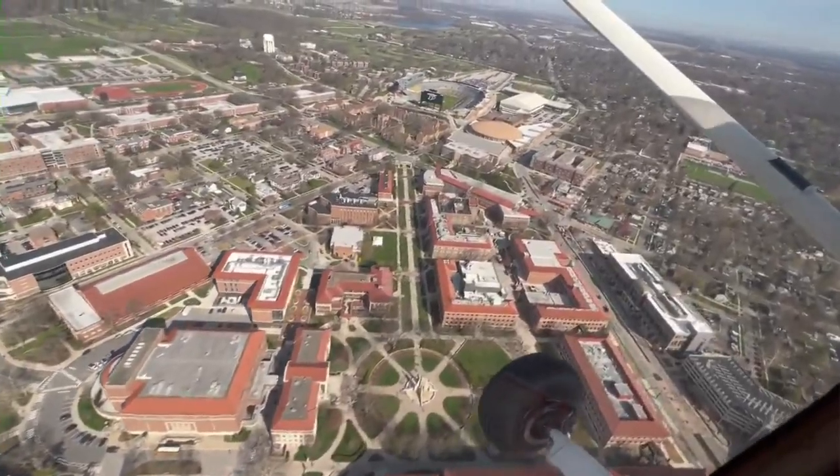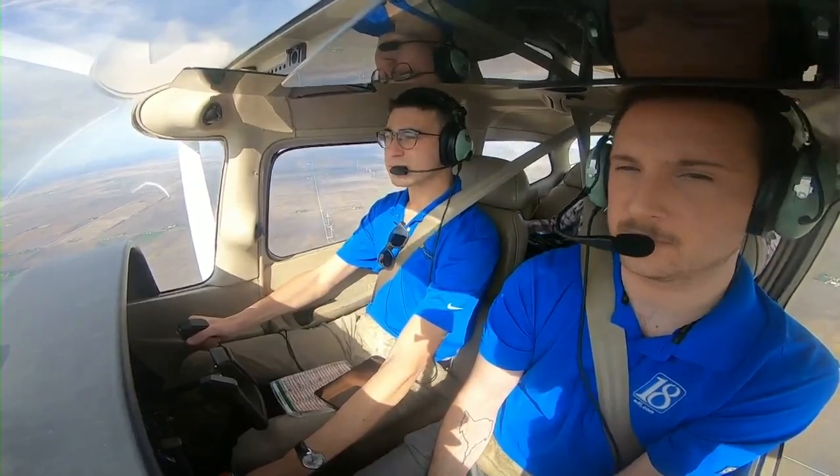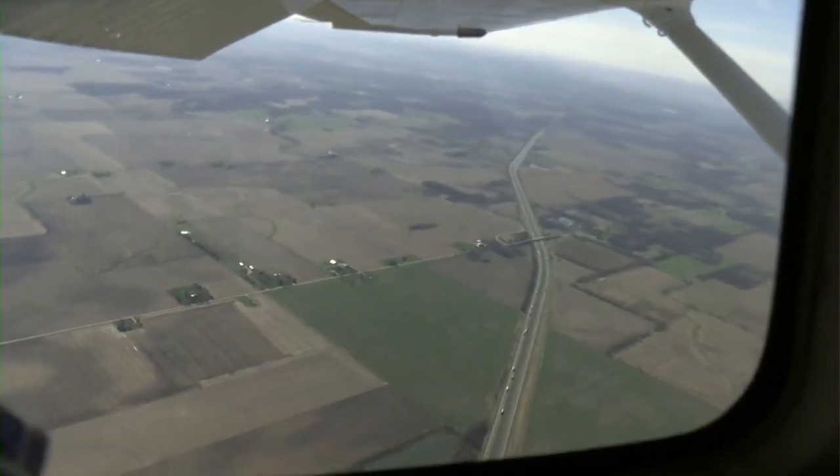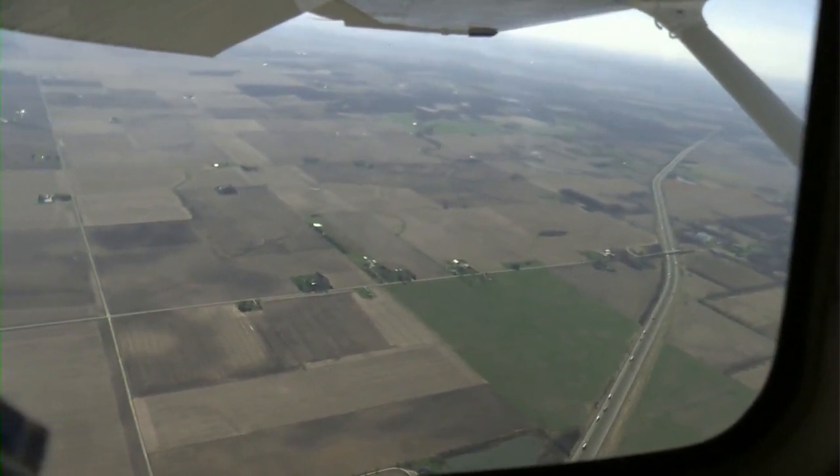We continued our flight following I-65 from over 3,500 feet up in the air. Even though we're flying at 55 knots indicated, our ground speed is 44 knots — just lower than somebody driving on the highway.